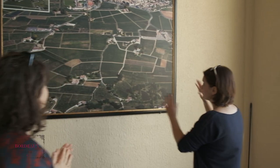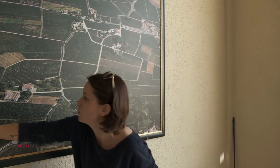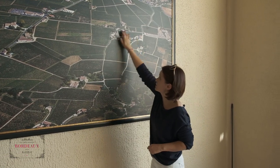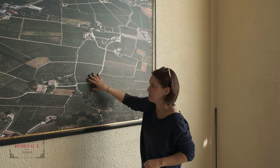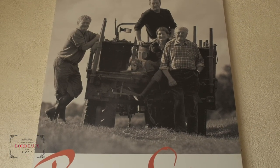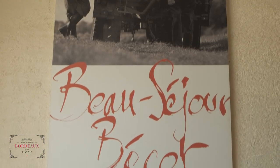Can you tell us more about Chateau Beau Séjour Bécot, the family, and the size of the estate? It's quite large for Saint-Émilion. We are very close to the village, and we have a total of a little more than 22 hectares, about 50 acres — quite big for Saint-Émilion. Originally it was much smaller. It's been in the family since 1929. The grandfather Michel was an intelligent man — he bought more land when it was much cheaper and expanded the estate. His two sons Gérard and Dominique followed, and now the new generation is represented by Juliette in the middle, who will be the next winemaker and owner of the estate.